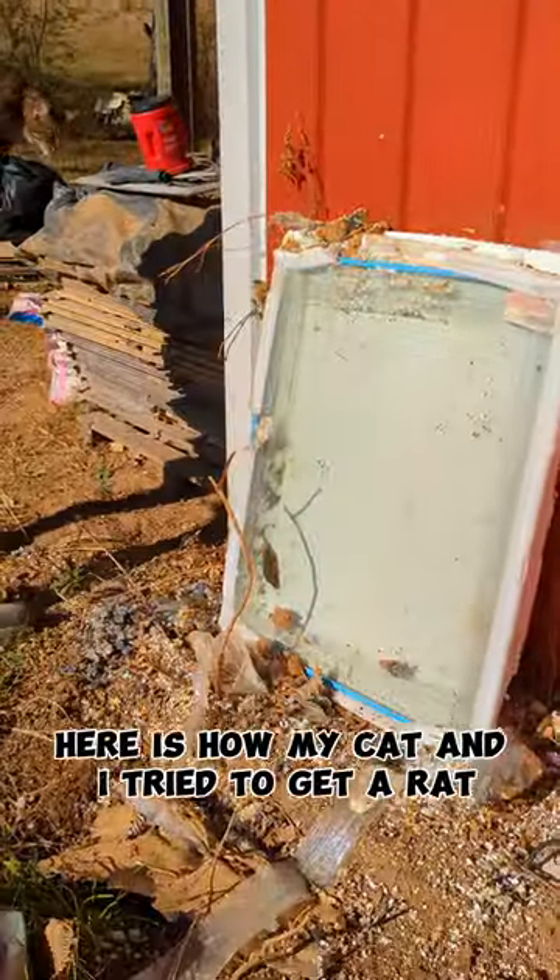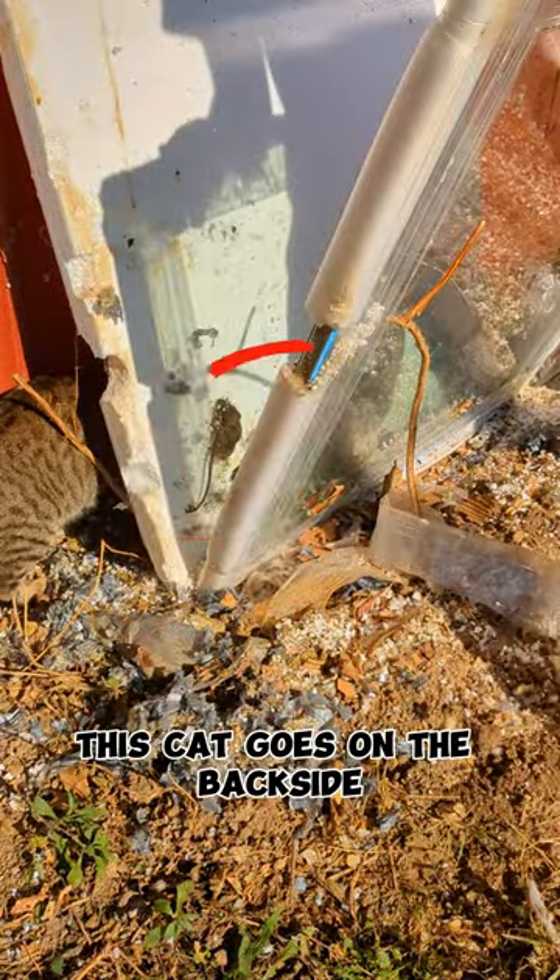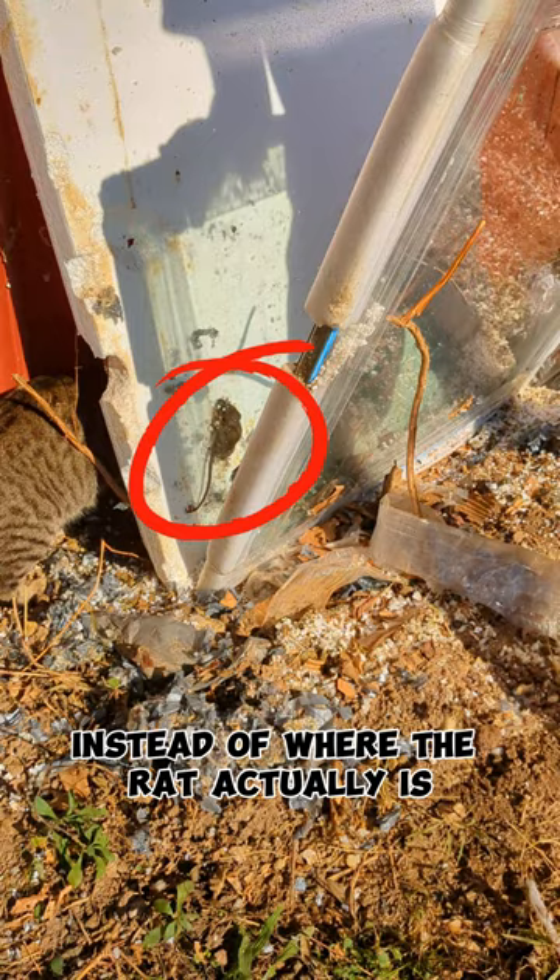Here is how my cat and I tried to get a rat in between some windows — remember I said try. This cat goes on the backside instead of where the rat actually is.